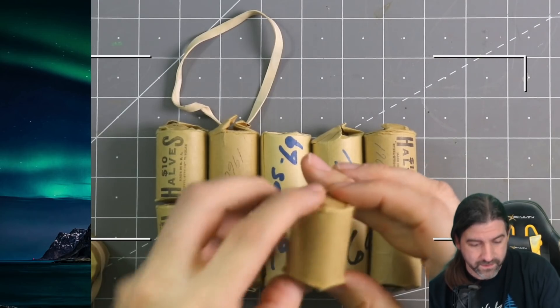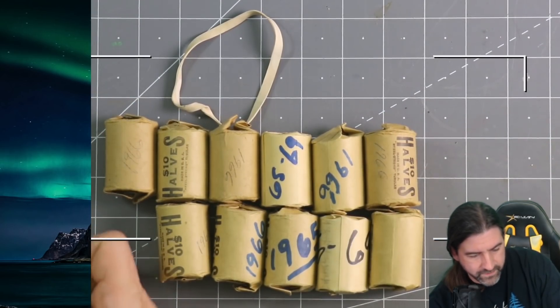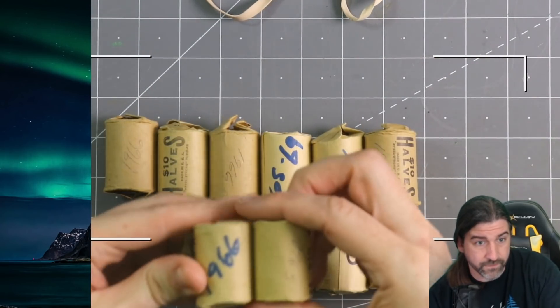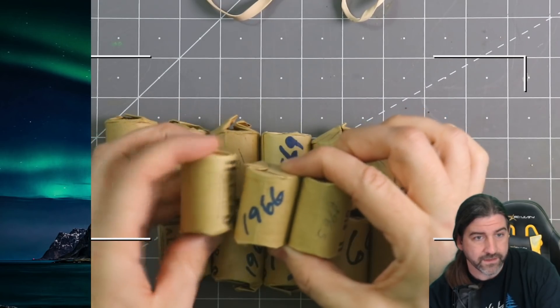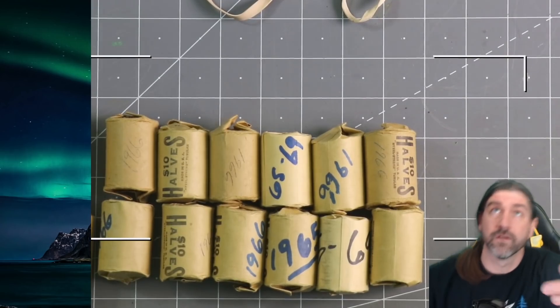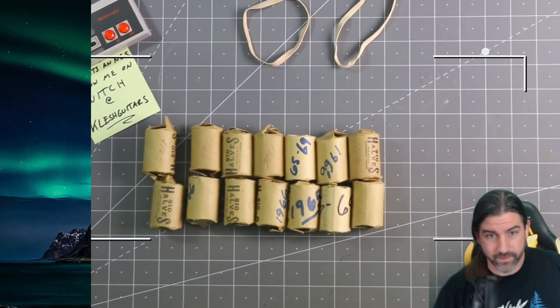For 140 bucks. There's a lot of 1966 — isn't there like some varieties in 1966 as well? We can check these for errors and varieties and stuff; they might be worth a lot more than just silver. Sorry, I just kind of slapped the camera together. Let's go ahead and crack some of these open.